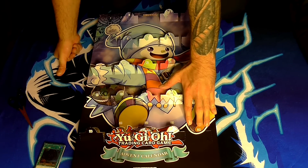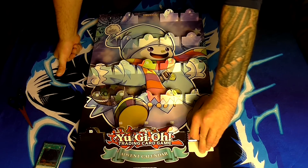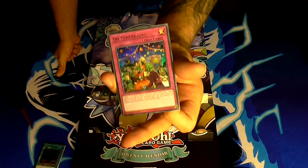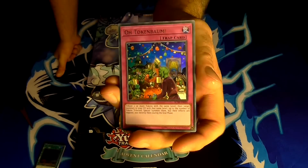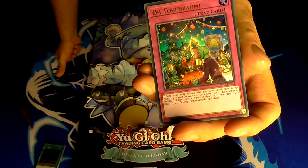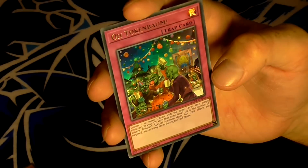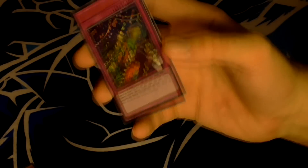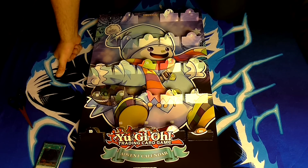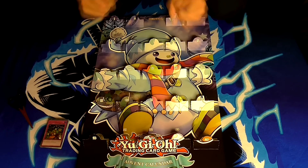Finally — the twenty-fourth day, the day before Christmas. The final card is Token Bomb, a trap card that looks the most festive in its artwork. Tribute two or more tokens with the same level, then target monsters in your graveyard with the same level — up to the number of tokens tributed — and special summon them, but their effects are negated and they are destroyed during the end phase. Not the best card in the world, but there we go. That is everything.